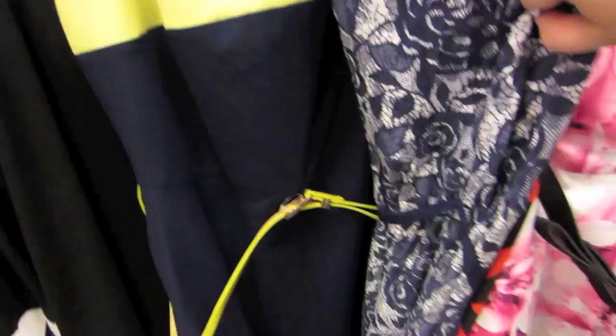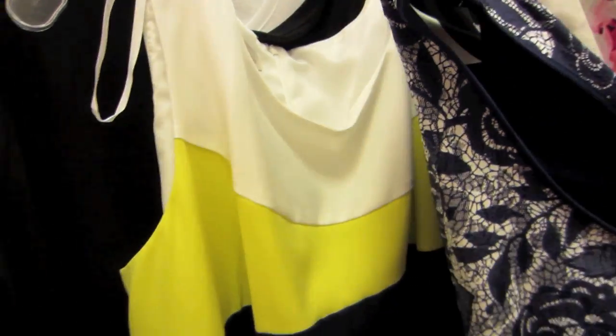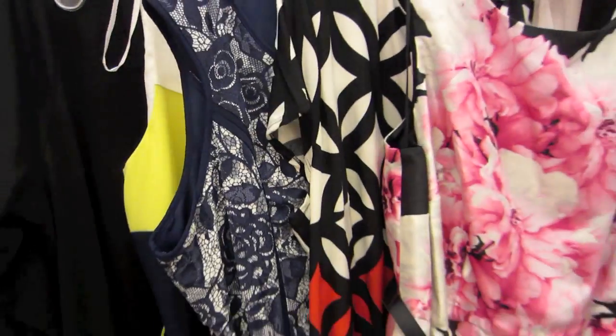These two dresses I'm not going to try on at all, as pretty as they are, because they were only available in a size 22. So they definitely won't fit me.